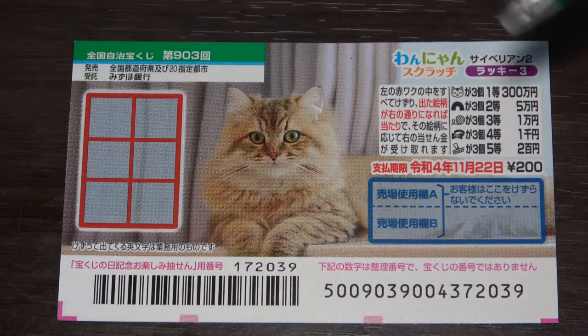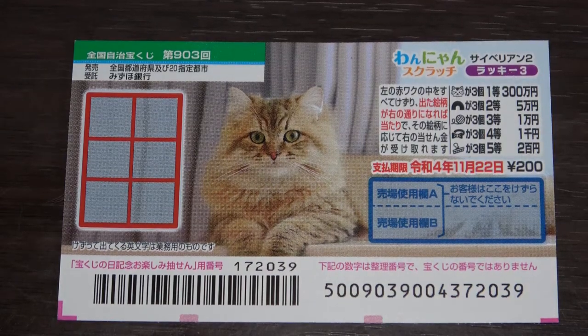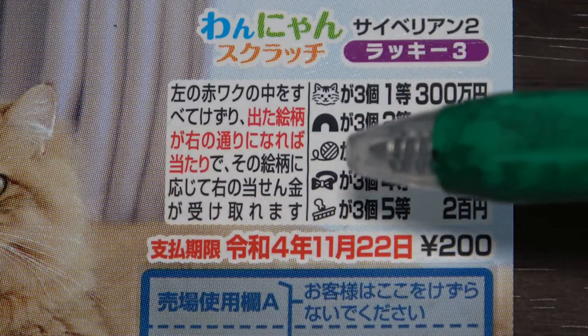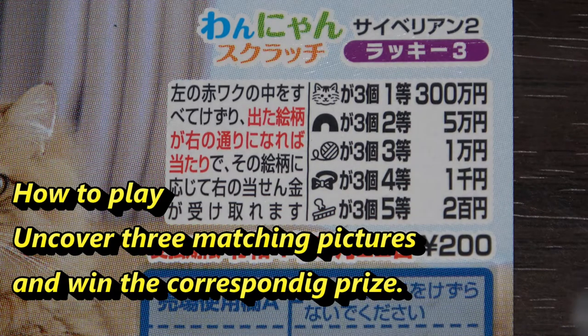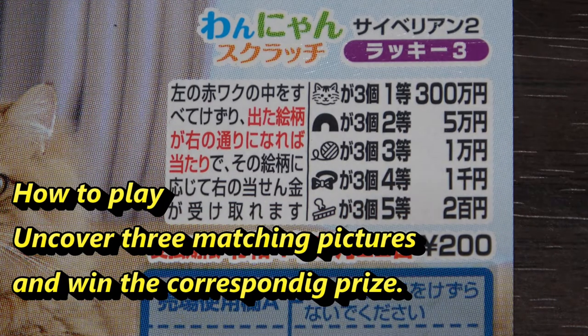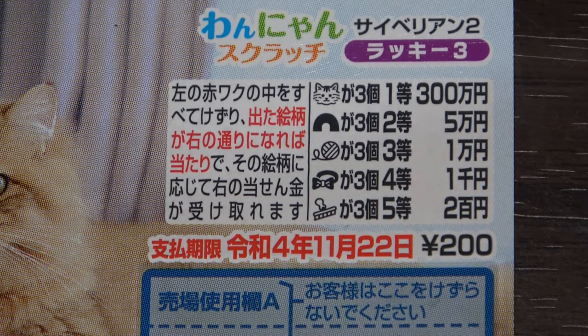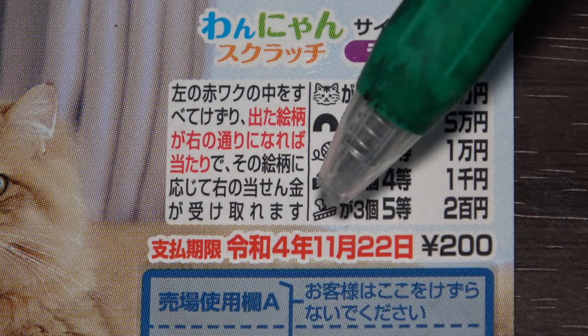This is the scratch area and these are the pictures that you need to match. I'm going to zoom in — these are the pictures that you need to find with their corresponding prizes. You need to find three matching pictures as shown in order to win their corresponding prize. Looking at this last picture, it looks like a comb or brush for cats.